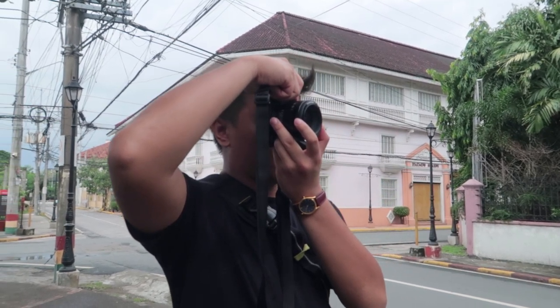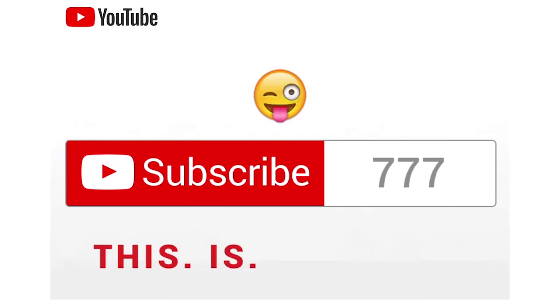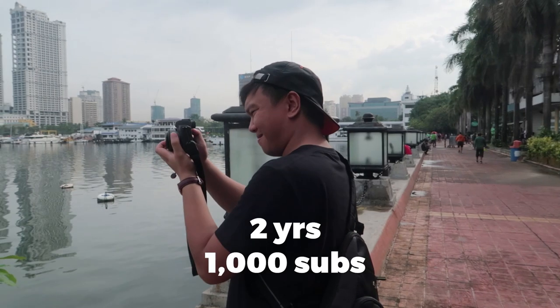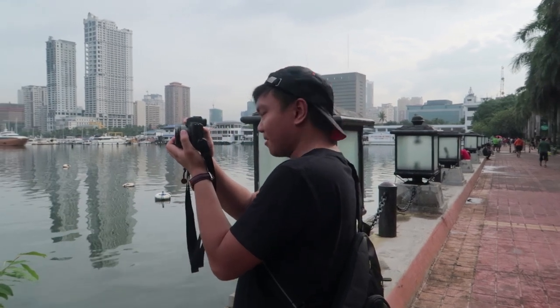I think anyone who's trying to make YouTube as a creative career has their own story of how they hit their first 1,000 subscribers. For me, it was a struggle. It took me two years and I want to share the mistakes and adjustments I made so that you won't have to commit the same mistakes that I did.